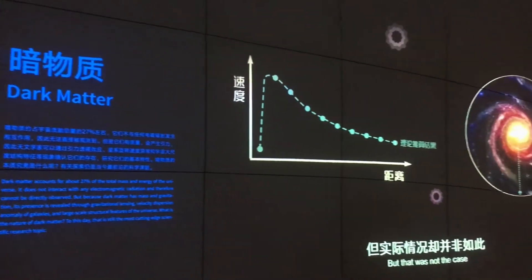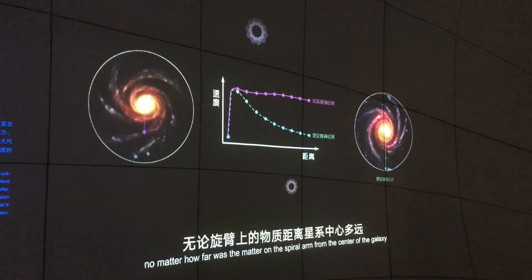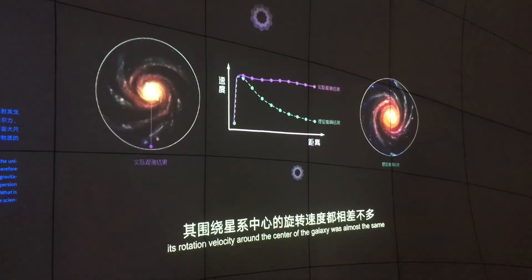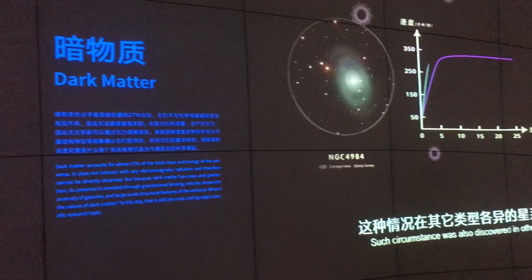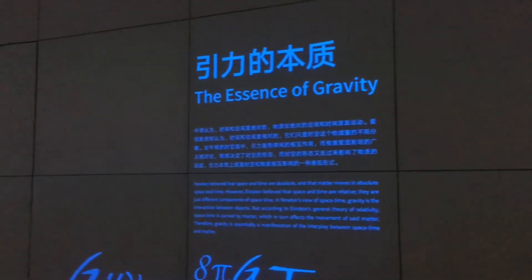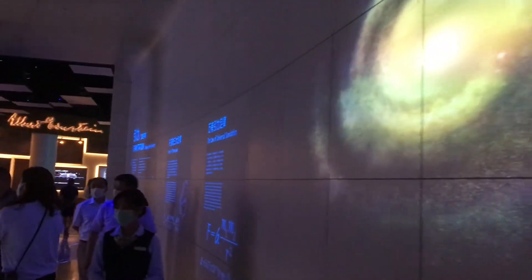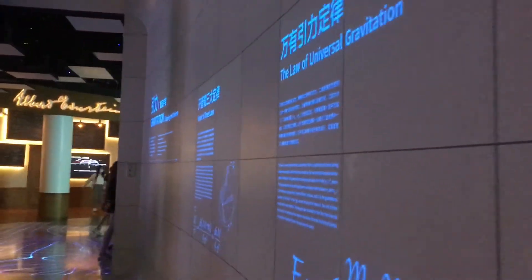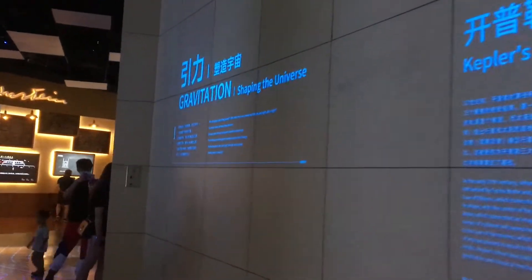Confusing stuff like dark matter. This stuff makes my head hurt a little bit — it's just so complicated. The essence of gravity. This section seems to be mostly about gravity and how it shapes the universe.